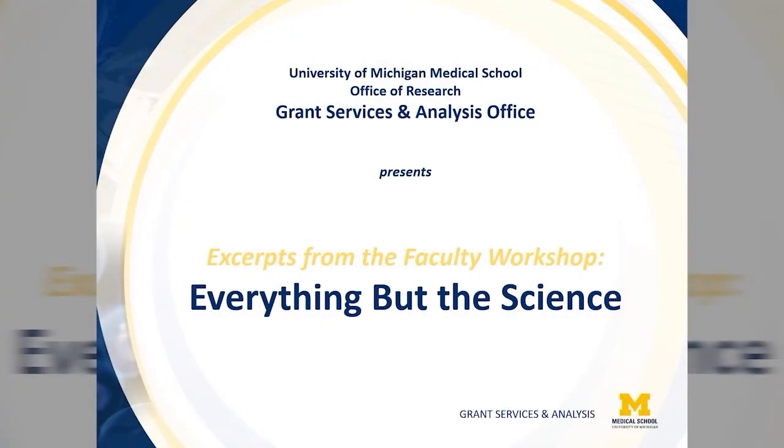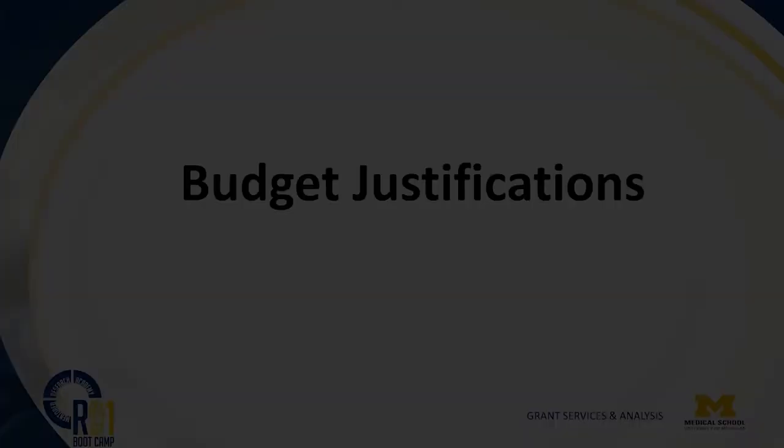Welcome to the University of Michigan Medical School Office of Research Everything But the Science Series, brought to you by the Grant Services and Analysis Office. These excerpts from our R01 Boot Camp Workshop are intended to assist faculty new to the NIH R Series process think through best approaches to the administrative portions of grant submissions.